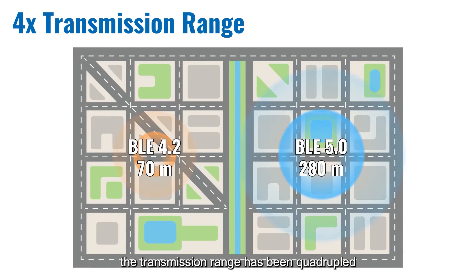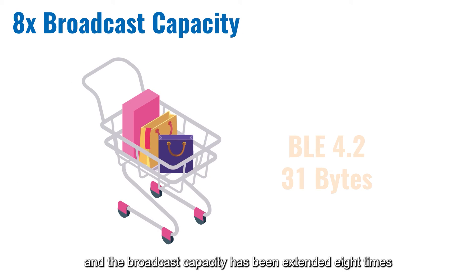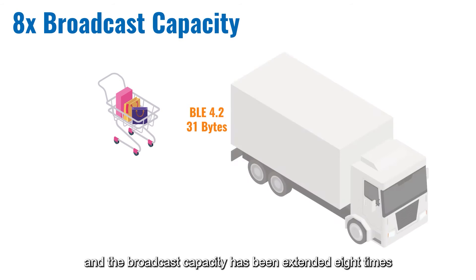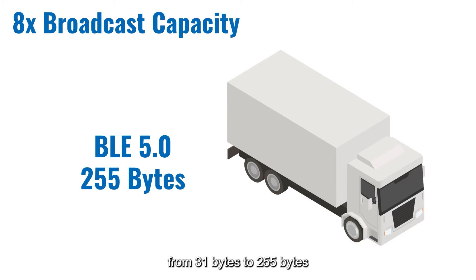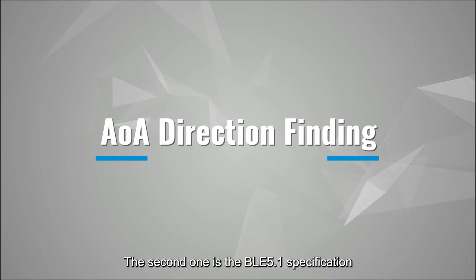The transmission range has been quadrupled, and the broadcast capacity has been extended 8 times, from 31 bytes to 255 bytes. The second one is the BLE-5.1 specification,